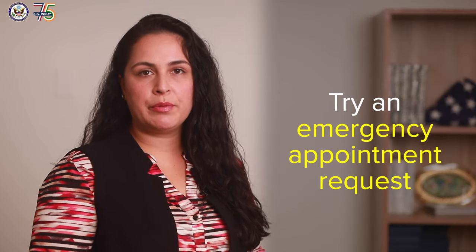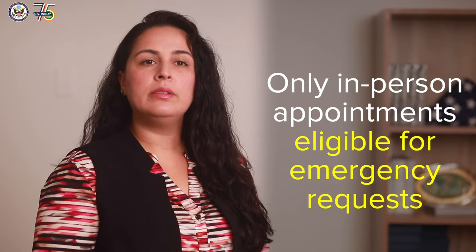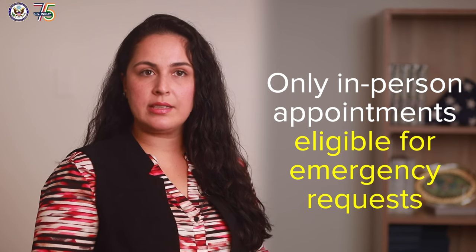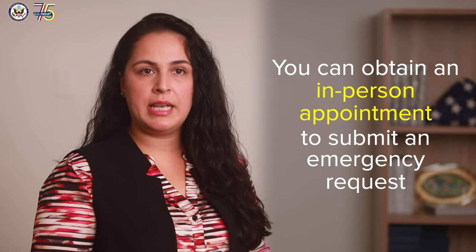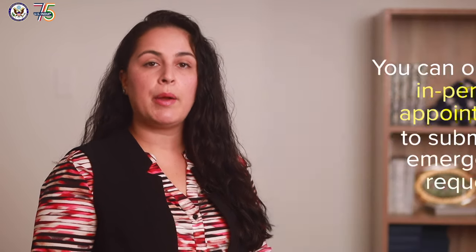Try an emergency appointment request. Here are some points to remember. Only in-person appointments are eligible to make emergency requests. If you qualify for Dropbox, you can still obtain an in-person appointment to submit an emergency request by responding no to the question about whether you have previously held a U.S. visa.